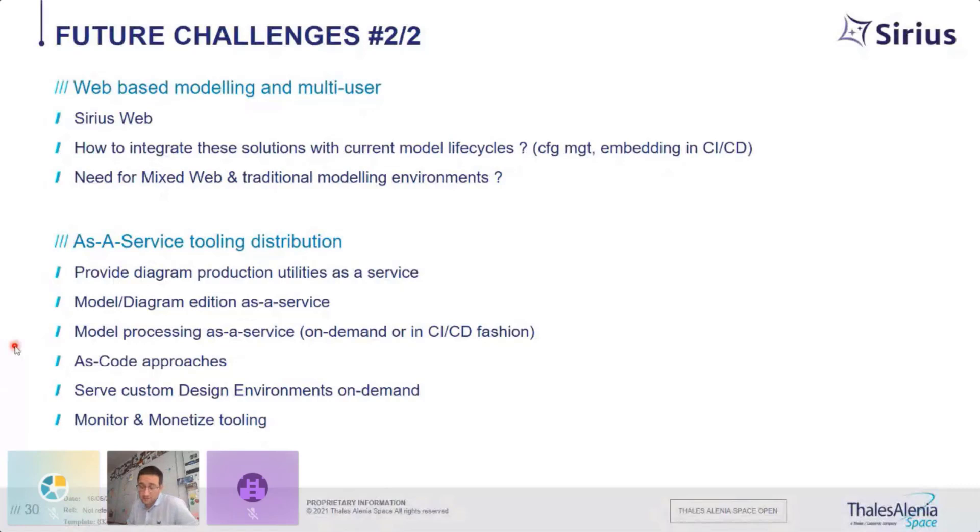If we can deploy and serve engineering environments as a service, we'll be able to easily monitor who is using what — not to track designs, but to understand how often a diagram or generator is used, which are the patterns, and where the value lies. This would allow us to monetize the tooling in order to fund its deployment, development, and maintenance. Today we rely on very basic business models, and by following how the tool is used, we could figure out which operations produce value and share some of those benefits.